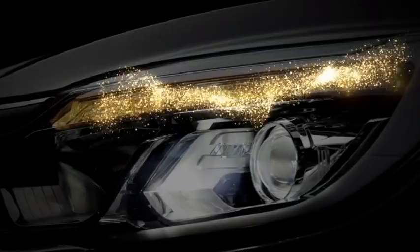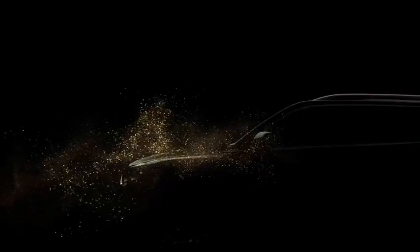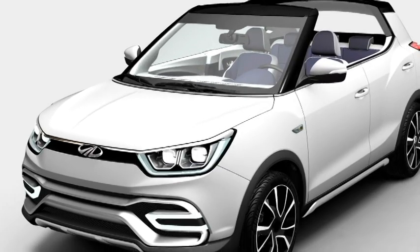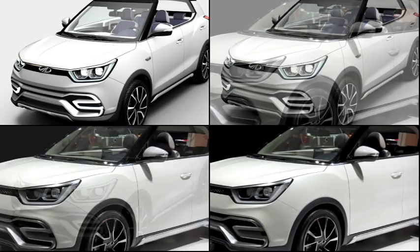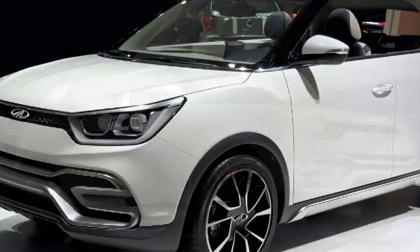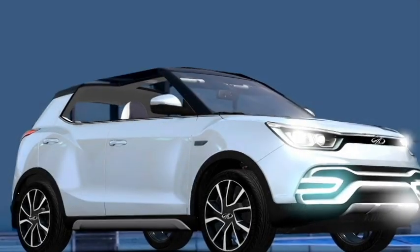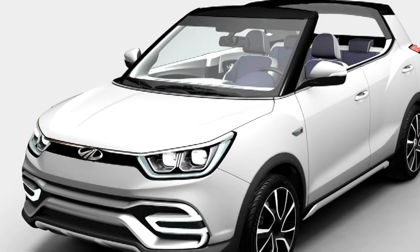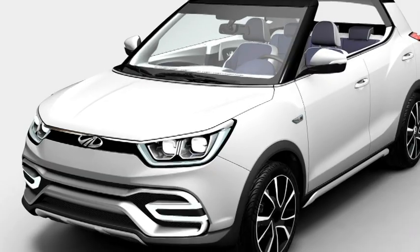In terms of design, the car is expected to draw inspiration from the SsangYong XIV concept. Up front, it will get a new set of LED headlights with LED DRLs, a newly designed slick front grille with chrome inserts, LED fog light setup, sleek black aerial LEDs, and an updated front bumper expected to adopt a sportier design to give the car an SUV feel, along with a silver front skid plate.